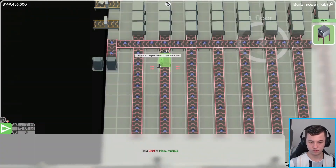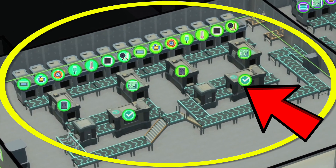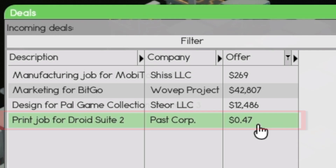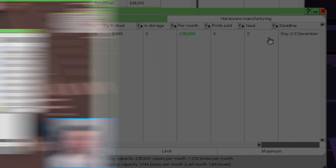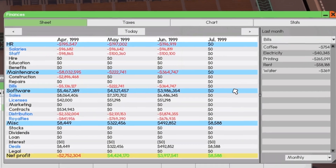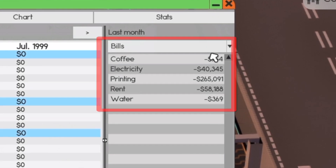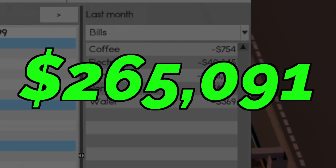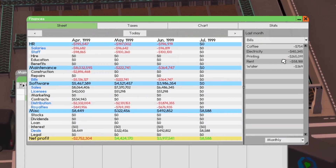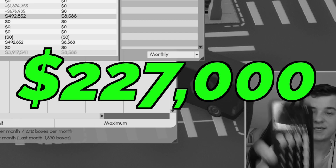So what we're going to do is strip out everything we've got here and build printers instead. Now I wonder if printing is going to be better than manufacturing. Coming into deals, we're going to select this one here — just like that, it's done. That's another contract completed. Taking a look at our expenses for last month, we spent about $364,000 on bills, including electricity, printing, and rent. But if we just take a look at printing, which is $265,000, and then minus what we made on our deal, which is $492,000, we made $227,000.